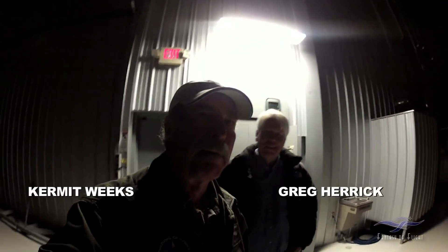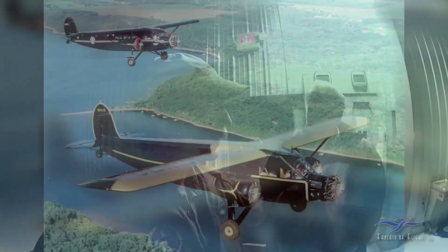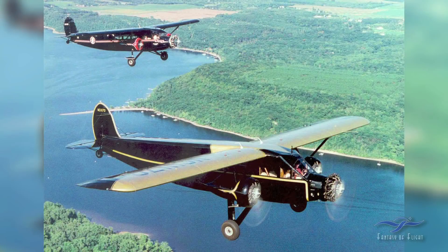I flew my Stinson Tri-Motor over from Oshkosh when I picked it up. Greg had a Stinson Tri-Motor too, so we ended up flying Tri-Motors together. That's right — it's the first time probably in a long time, and we ended up going down to Missouri or one of the rivers and got some great photos. That was a great time.